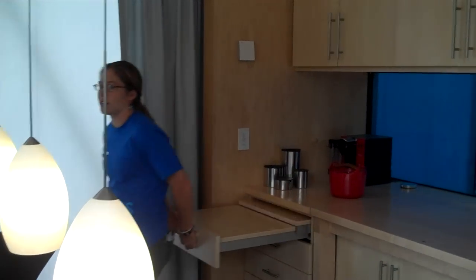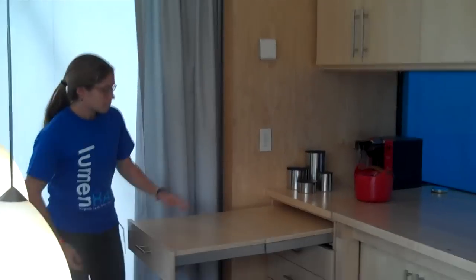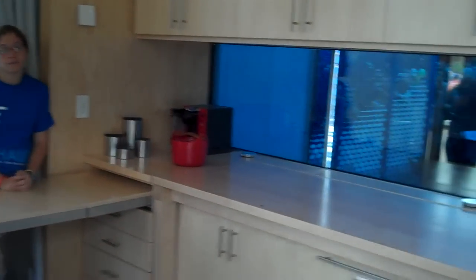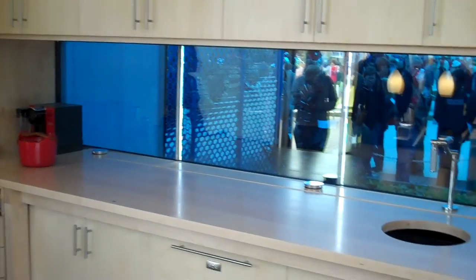We also have extra counter space here. So very quickly, your kitchen space can double. All the cabinetry that you see was custom built and designed by Virginia Tech students. Let me know if you guys have any questions.